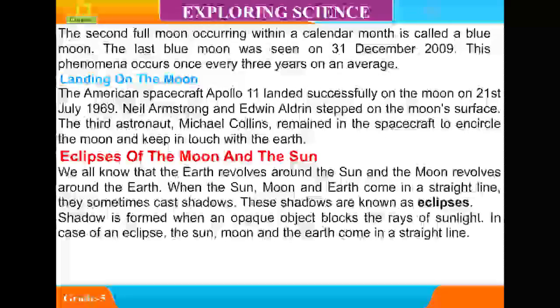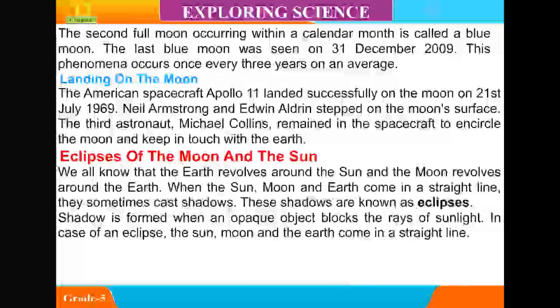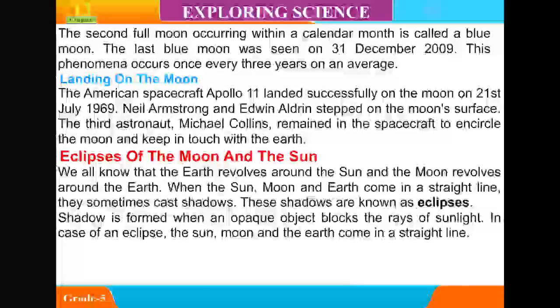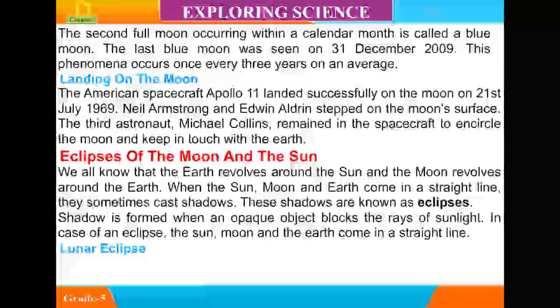The Earth revolves around the sun, and the moon revolves around the Earth. When the sun, moon, and Earth come in a straight line, they sometimes cause shadows called eclipses. A shadow is formed when an opaque object blocks the rays of sunlight. In the case of an eclipse, the sun, moon, and Earth come in a straight line.